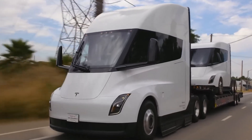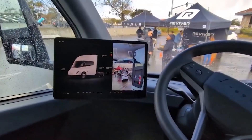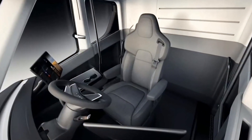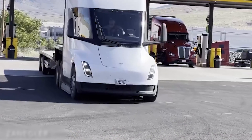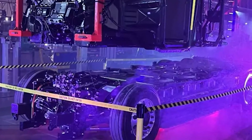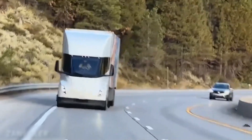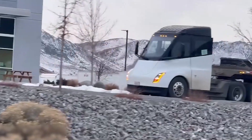However, building electric Semi trucks for the European market comes with challenges. European regulations dictate strict standards for truck dimensions and weight. Unlike in the US, where trucks can be larger, European trucks must be shorter and lighter. This means Tesla will need to redesign the Tesla Semi to comply with these regulations, potentially altering its aerodynamic design and overall structure. One significant change Tesla may have to make is switching to a cab-over design, which would eliminate the long hood seen on typical American trucks.